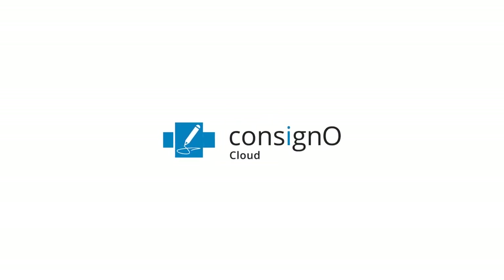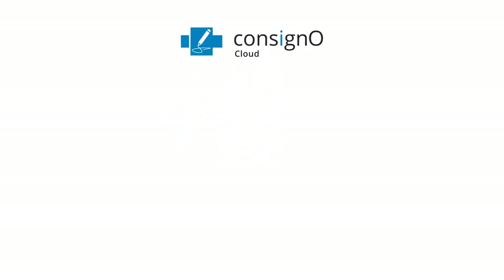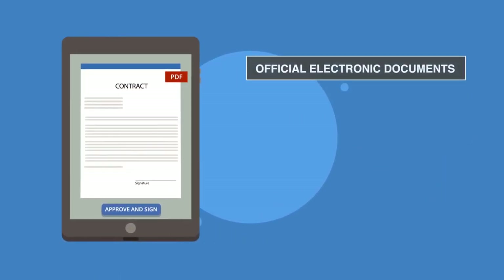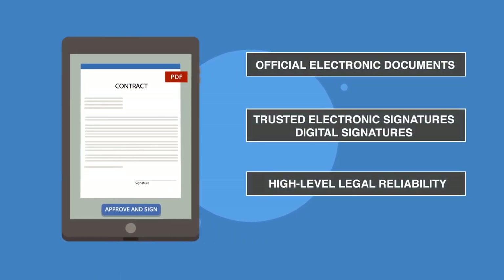No matter the format, official documents must always incorporate three features: identity, integrity, and authenticity. So how do you sign an electronic document with the same legal value as a hand-signed paper document? By using a trusted electronic signature or digital signature.